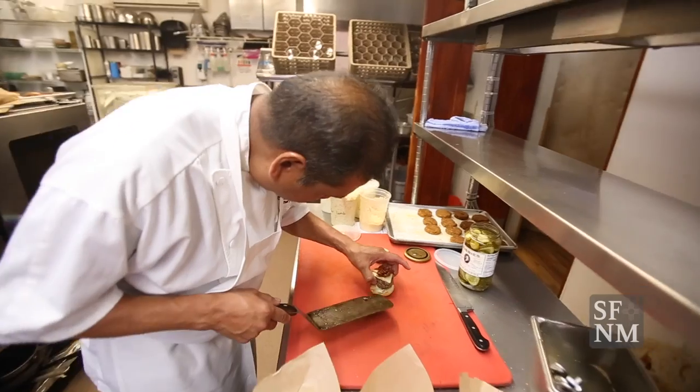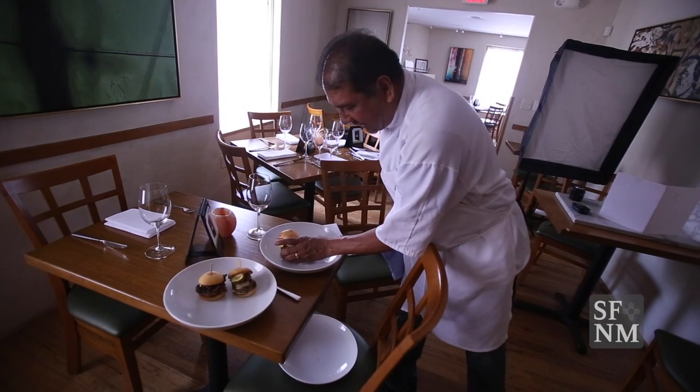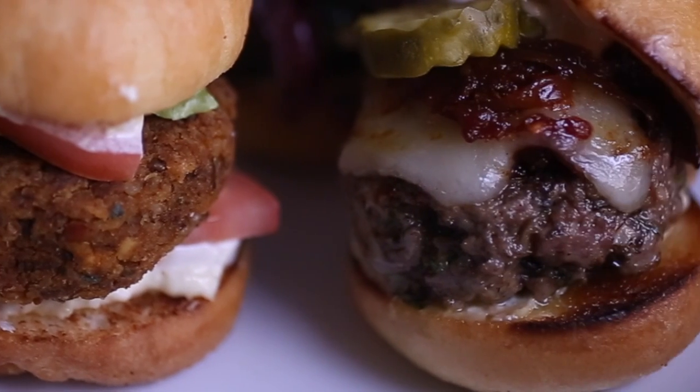The third one is a vegetarian burger utilizing 25% oyster mushrooms mixed with ground lentils, chickpeas, and quinoa, finished with an aioli made out of smoked tofu.